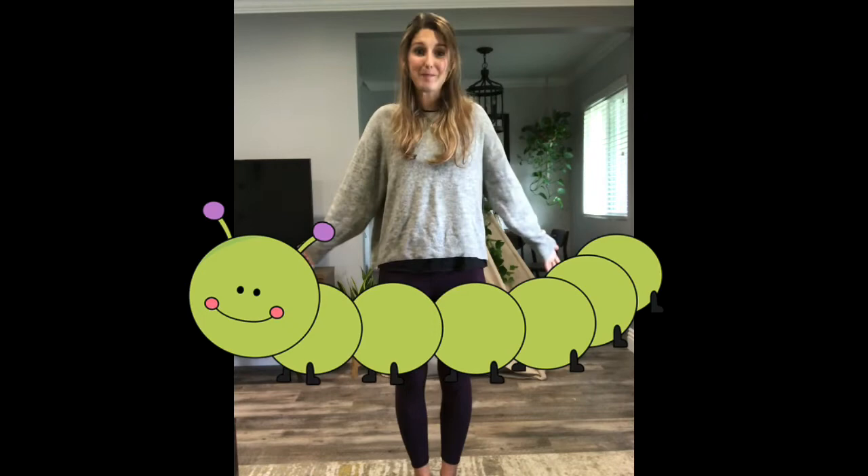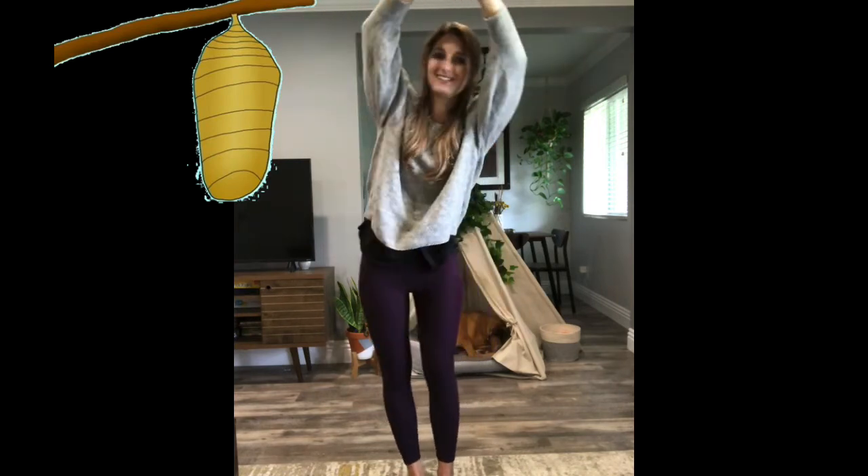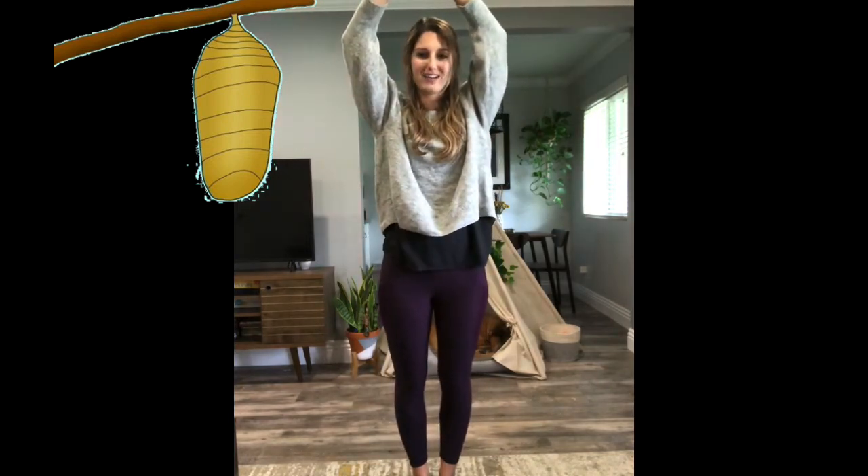And now we're a big caterpillar — we're nice and full — and we're gonna go take a rest. So put your arms up high and we're going to hang and we're going to rest our bodies. We're going to spin them around and around like this. We're gonna make our chrysalis to protect us while we're hanging out. Spin, spin. Good job, my friends.